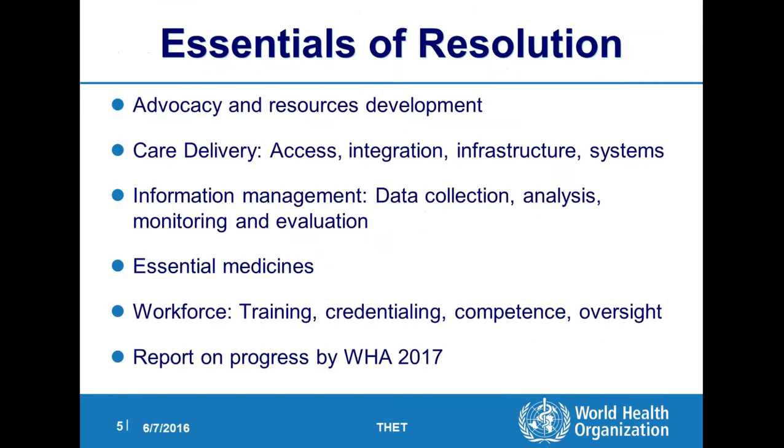The World Health Assembly passed a resolution strengthening emergency and essential surgical care and anesthesia as a component of universal health coverage in May of 2015. This resolution basically had five parts distilled down to the essence: advocacy and resource development; care delivery such as access to care and integration of systems; information management — collecting and analyzing data and using it to drive health policy; essential medicines; and then the surgical workforce — who to train, how to train them, how you know someone is competent, and how you oversee that.